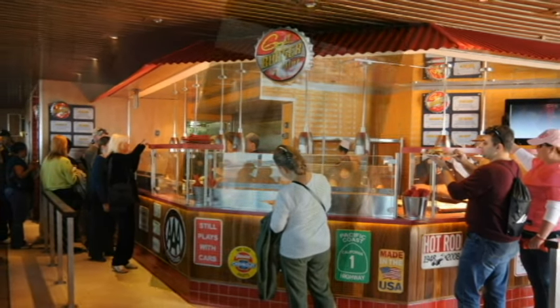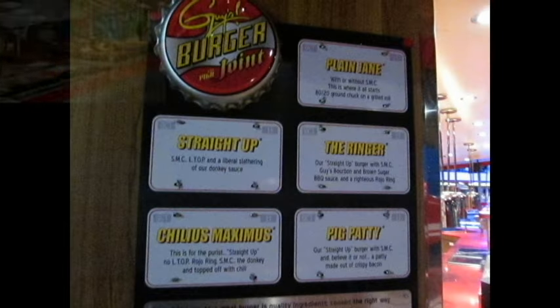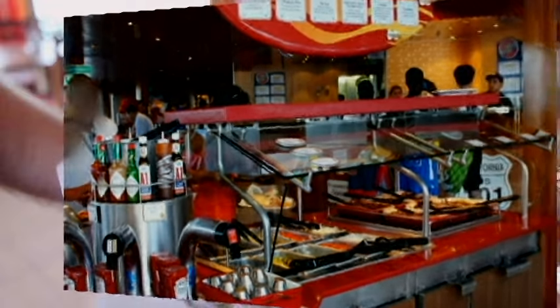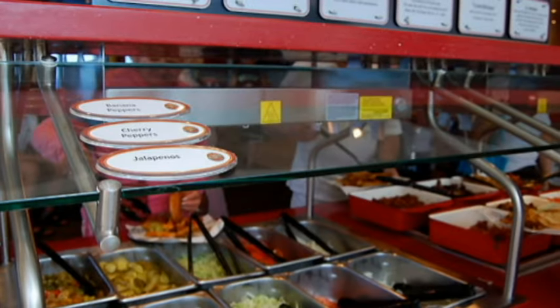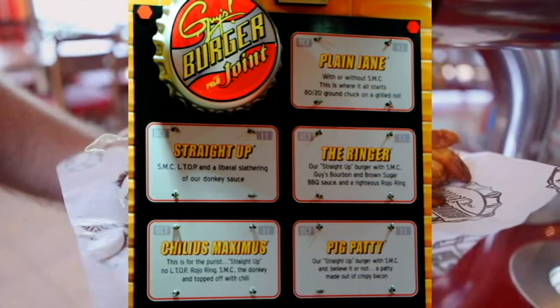Now on to the food menu — I'm hungry already. Guy's Burger Joint has a huge fixings bar where you can add just about anything you like to your burger, so no matter what you order from the menu, you can add to it there. A couple of things to note: when you see SMC, that stands for super melty cheese. And when you see donkey sauce, that's a sort of sweet mayo sauce — it's really good, and I'm not the biggest fan of mayonnaise anyway.